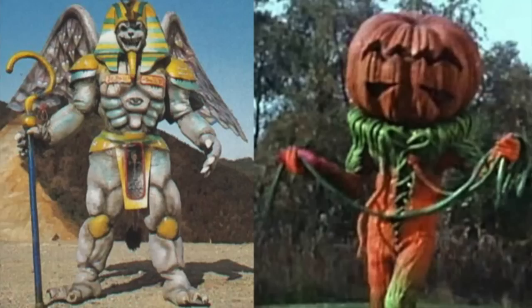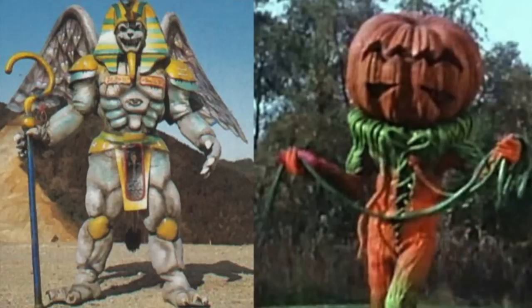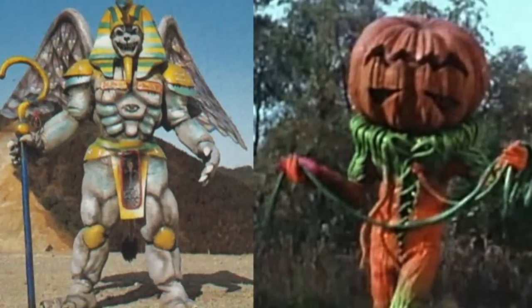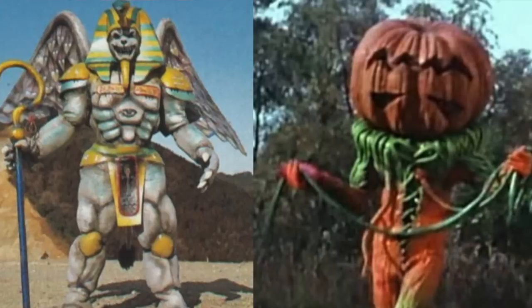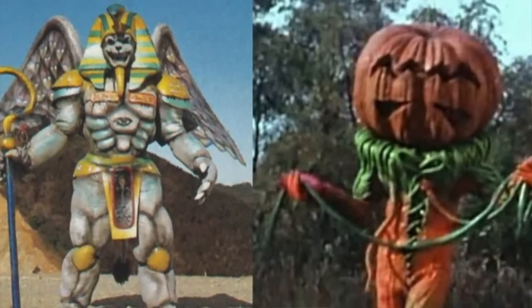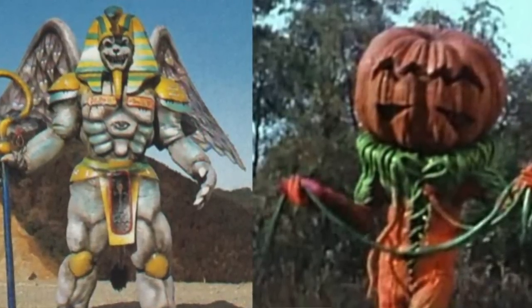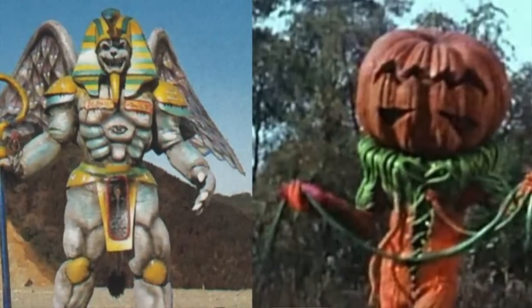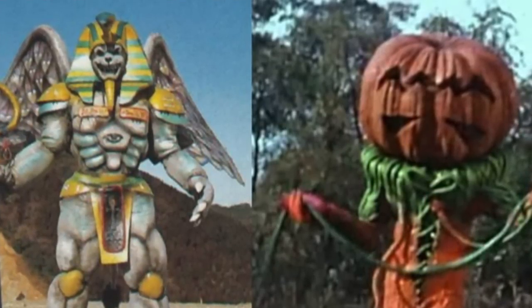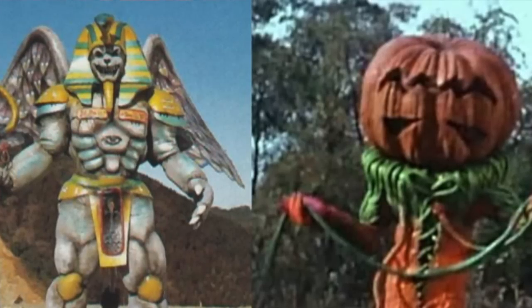For Power Rangers rumors, No Pink Spandex has put out word that Hasbro is going to soon be offering deluxe figures for the Power Rangers Lightning Collection line, similar to what we've seen with Star Wars Black Series and Marvel Legends at around $30 each. The first two figures in the deluxe scale are going to be two villains: King Sphinx and Pumpkin Rapper. Both look very unique and should appeal even to those who aren't huge Power Rangers fans.